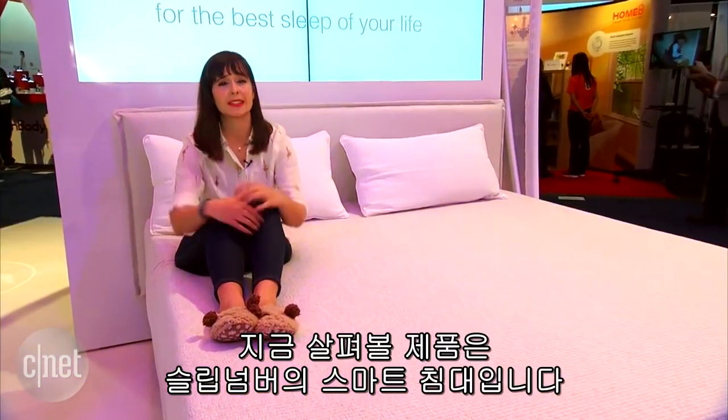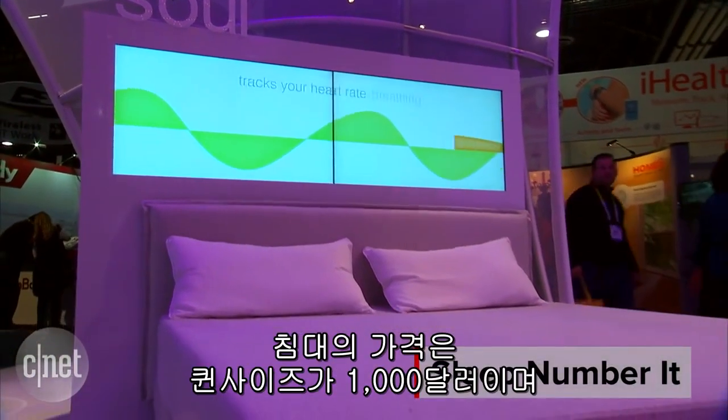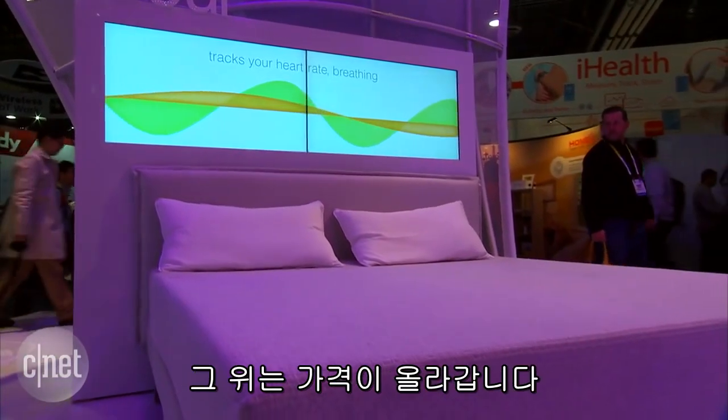We are here at CES 2016 looking at a smart bed by Sleep Number. It is the new 'it' bed by Sleep Number that starts at $1,000 for a queen bed and goes on up from there.